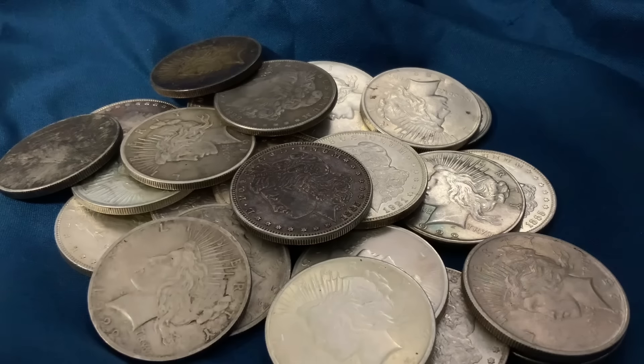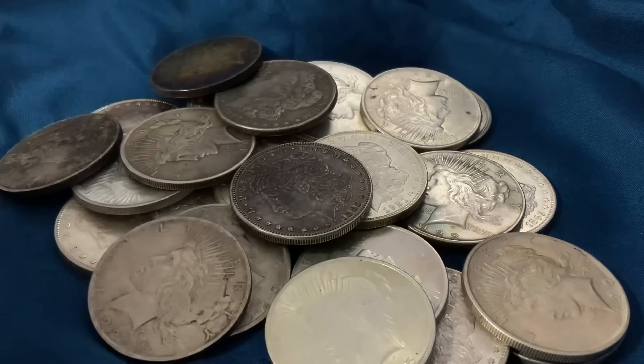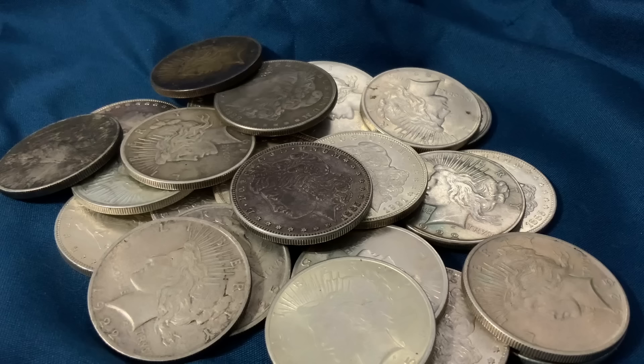Greetings, members one and all of the Salivation Nation. Can you tell out of this pile of silver which ones are fake? You'll know here in a moment. So let's explore.